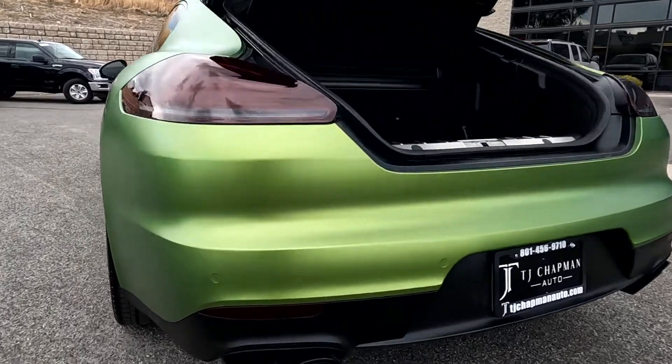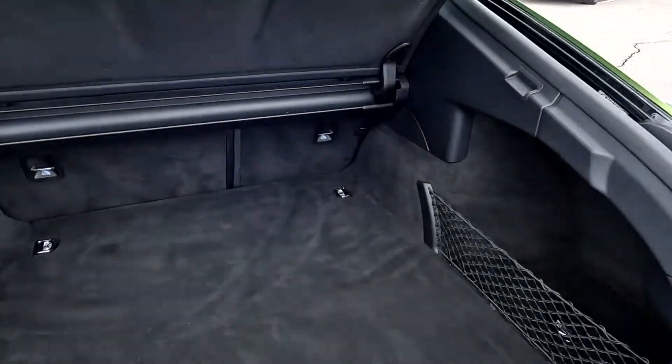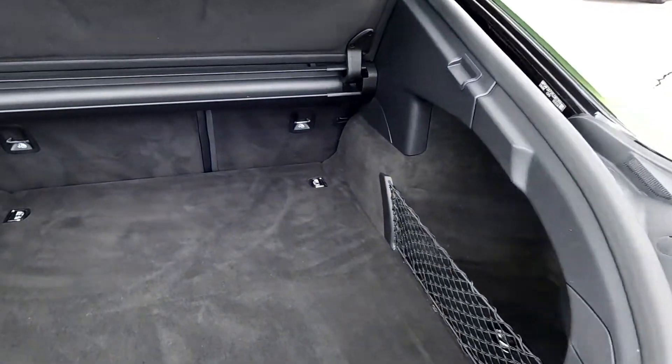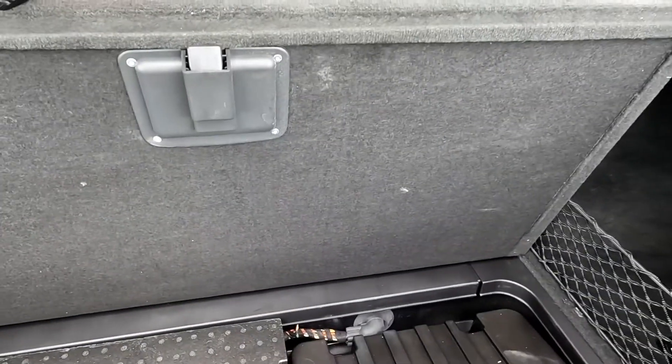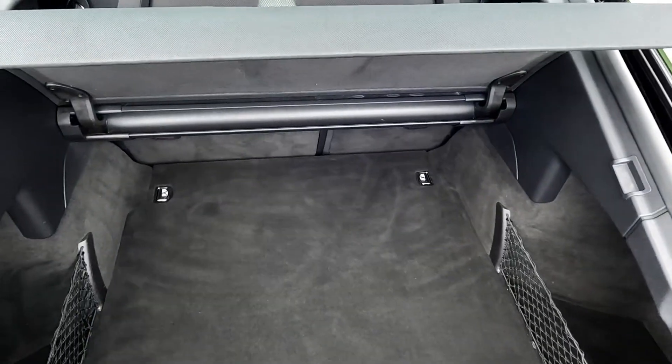Dual exhaust — we'll go ahead and give those a listen. And then down under here, you've got a Bose amp and your emergency kit. You can see that you do have a cargo cover right here.